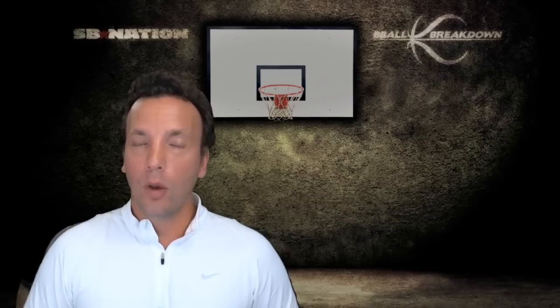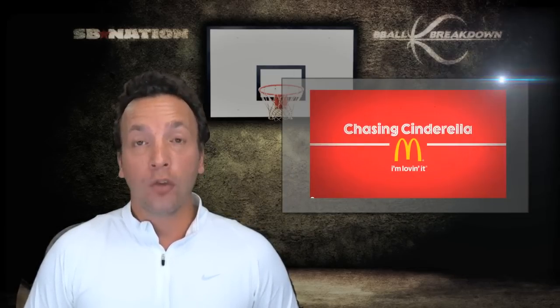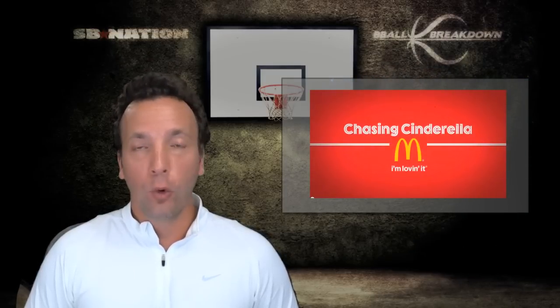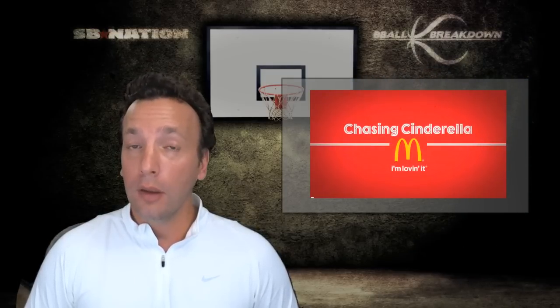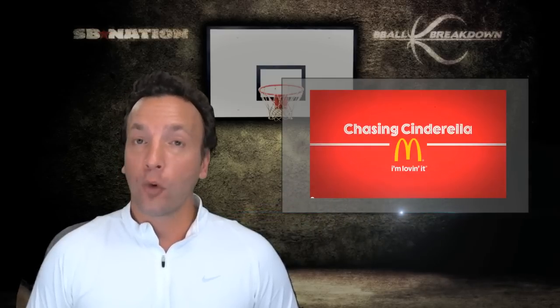Hey sports fans, Coach Nick here and welcome to B-Ball Breakdown. I hope you had a chance to see me on SB Nation's show where we did March Madness Bracket Breakdown. It was really cool, very informative and will guarantee to win your bracket. So watch it in the link below or on the screen.